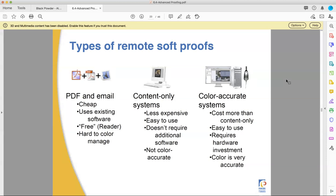There are also content-only systems, which are less expensive and easy to use — they don't require extra software, but they're not color accurate. They're only for content proofs: did you spell it all right, is it all on the correct page, do you like those pictures? Not whether you like the color of those pictures, but whether the pictures themselves are in the right place. That works.